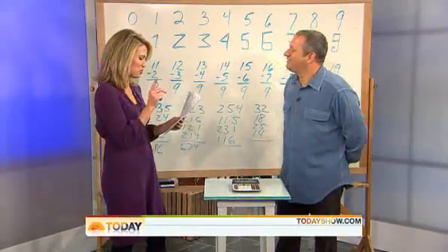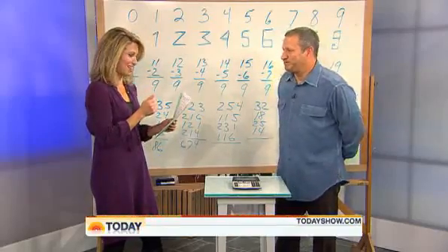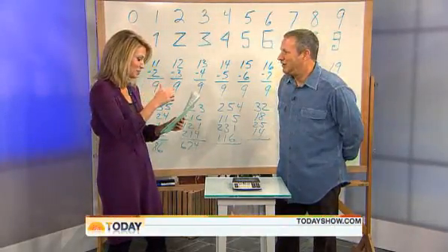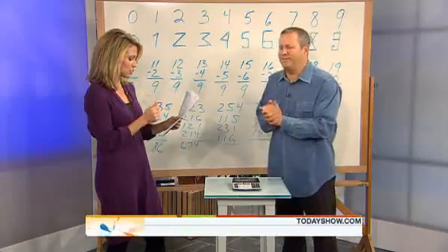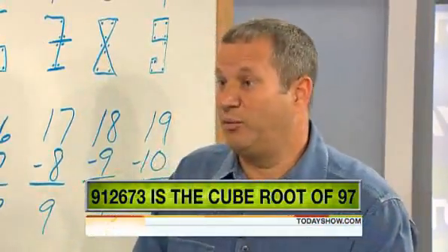Last one. I think you've proven your point. You can do equations backwards. Yes, usually. I will multiply a number by itself three times and give you the answer, then you tell me what number I started with. Just tell me the answer you got and I'll do the cube root. 9-1-2-6-7-3. [Immediately] 97. That was really fast, and you're correct. Well, that's what I do.